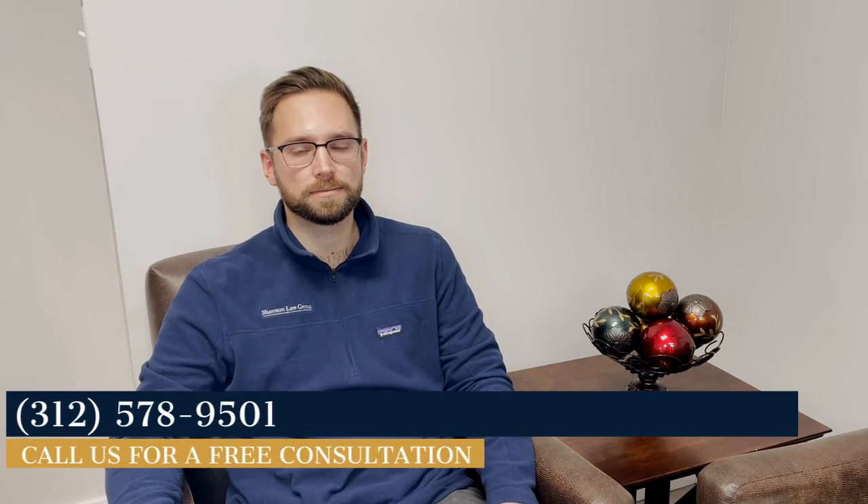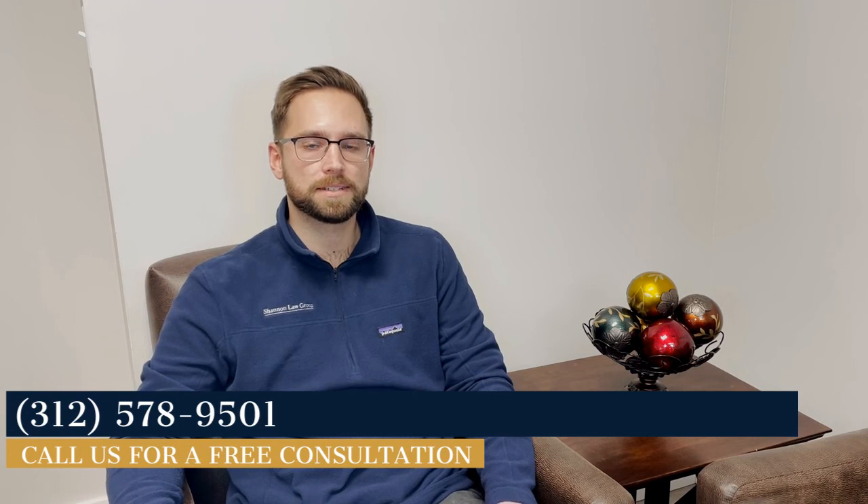If you or a loved one has experienced an injury or a side effect due to a vaccine, I'd invite you to contact us for a free consultation. We'd be happy to go over your options with you. Please call us at 312-578-9501 or click the link in the description below.